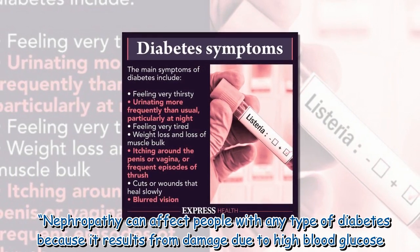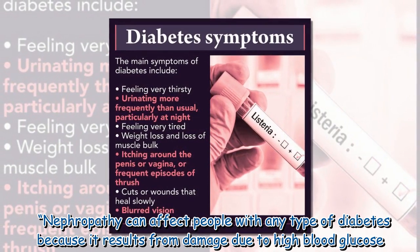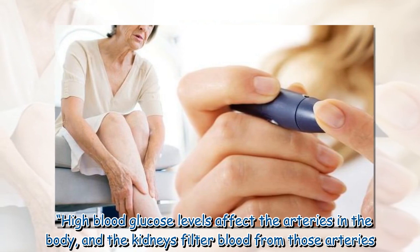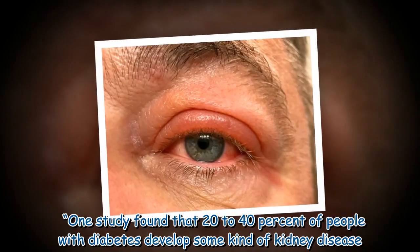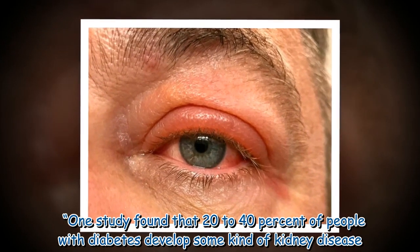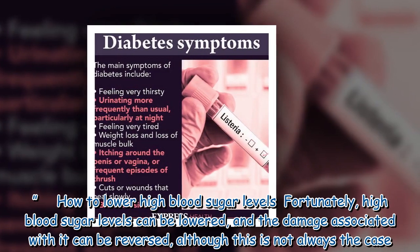Nephropathy can affect people with any type of diabetes because it results from damage due to high blood glucose. High blood glucose levels affect the arteries in the body, and the kidneys filter blood from those arteries. One study found that 20 to 40 percent of people with diabetes develop some kind of kidney disease.